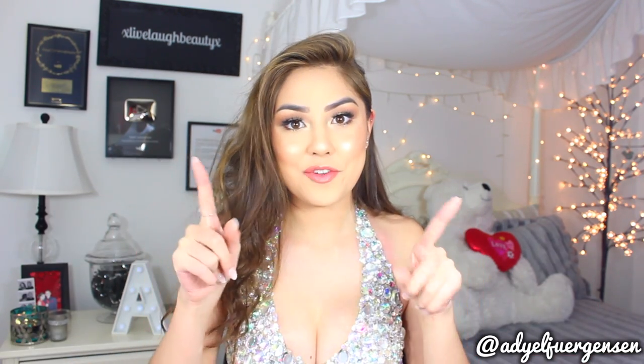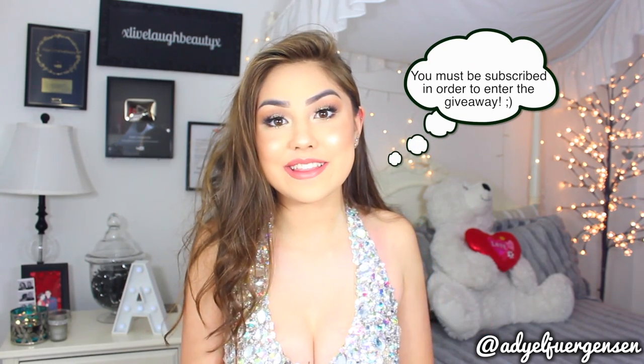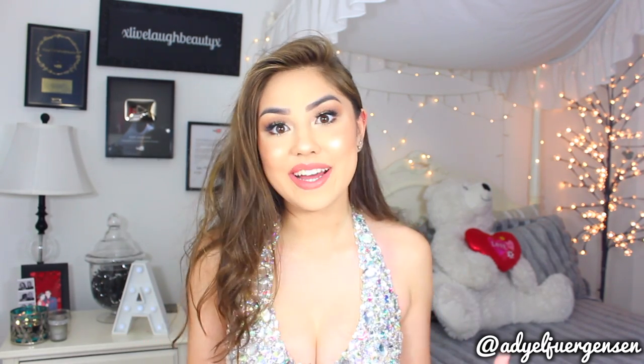If you're subscribed — which if you're not, you should definitely hit that subscribe button down below. I post every Tuesday, Thursday, Saturday, and Sunday for Apple weeks at 7pm Eastern, and it is a super fun time around here.